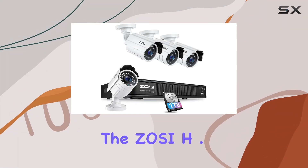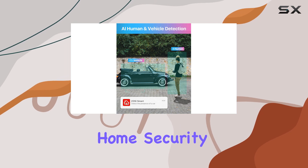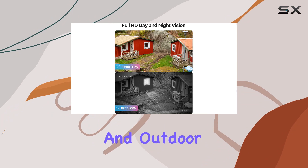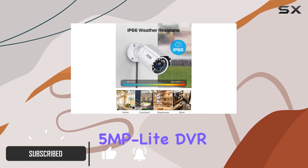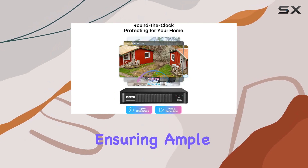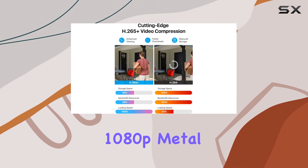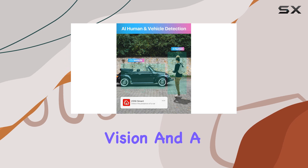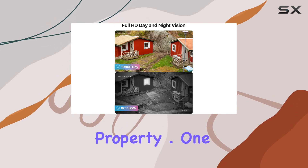Today, we're diving into the Zosi H.265 Plus Full 1080p Home Security Camera System, a comprehensive surveillance solution for both indoor and outdoor use. This system boasts an 8-channel 5MP lite DVR with a pre-installed 1TB hard drive, ensuring ample storage capacity for continuous recording. Paired with four weatherproof 1080p metal bullet cameras, each offering 80 feet of night vision and a 90-degree view angle, it promises robust coverage across your property.